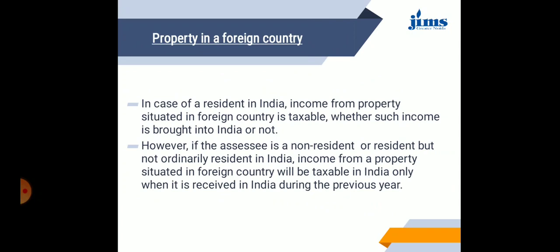Property in a foreign country: in the case of a resident in India, income from property situated in a foreign country is taxable whether such income is brought into India or not. However, if the assessee is a non-resident or a resident but not ordinarily resident in India, income from a property situated in a foreign country will be taxable in India only when it is received in India during the previous year.